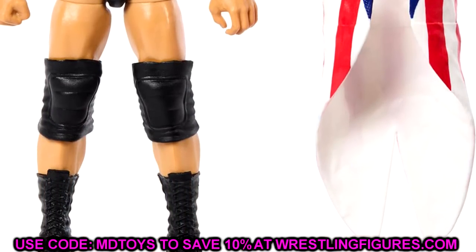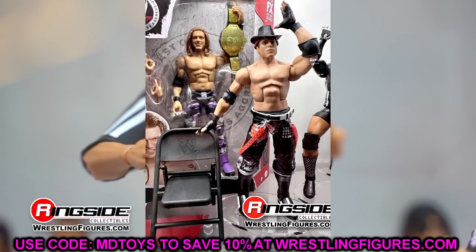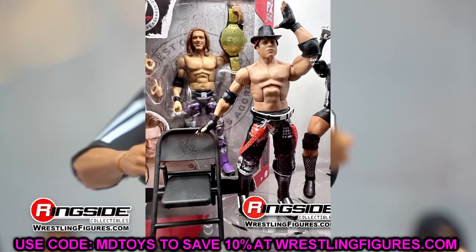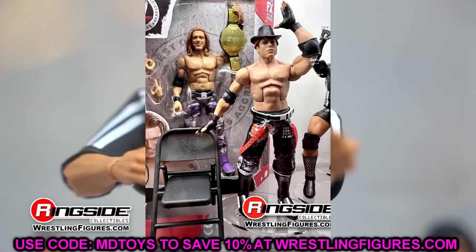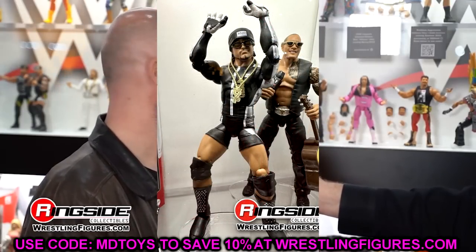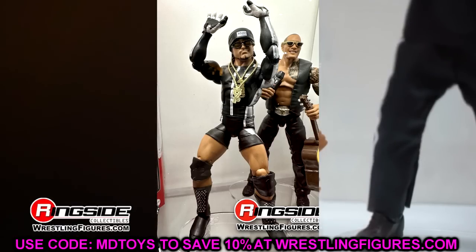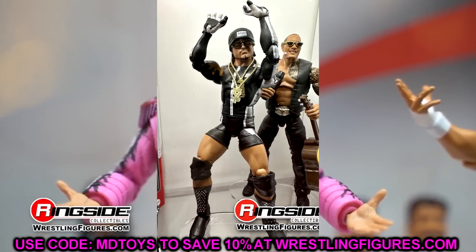We also have The Miz — looks great, much better than Elite 3. You got the suspenders sculpted on, the hat, newly sculpted glove hands. It's from the era of Miz I hate the most, but it's a cool figure. We also have MVP in the black, silver, and white — very clean gear. Looks like they repainted the Elite 1 head sculpt, which is interesting. I like the gear. A double-jointed throwback MVP is beautiful for me. I like the chains and the figure overall — really great looking MVP.